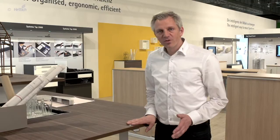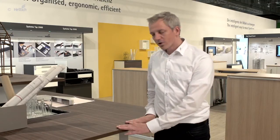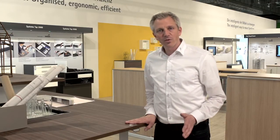If you are looking for solutions for desk systems, conference tables, and workstation furniture, you can get it all under one roof at Hettich.